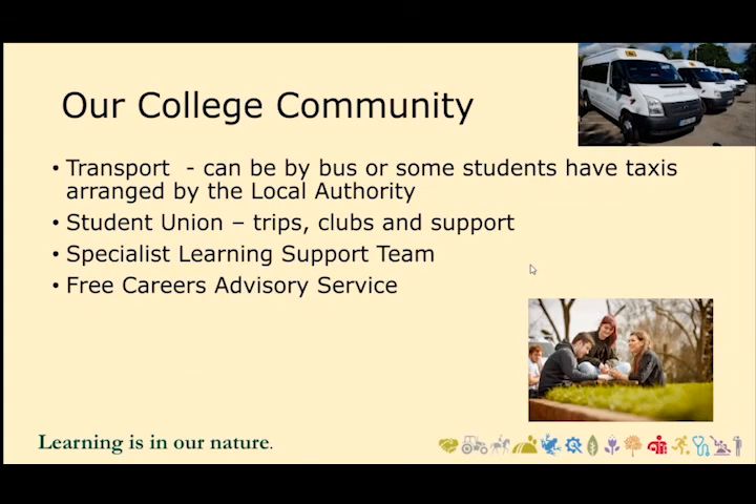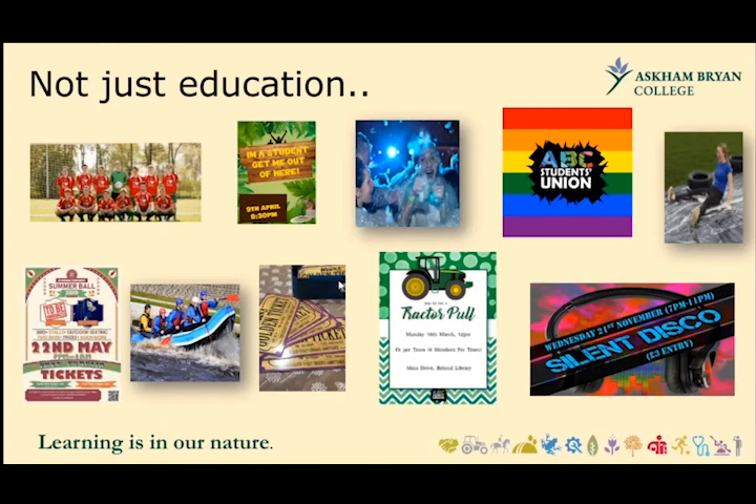Regarding our college community: transport can be by bus, or some students with EHCPs have taxis arranged by the local authority. Transport is reviewed every year, but for this last year it has been free of charge to our students. There is a thriving student union that does trips, clubs and support, a specialist learning support team, and a free careers advisory service. The Newton Rigg campus also has thriving sports clubs, a cadets programme on Wednesday afternoons, and regular quizzes between staff and students through the Newton Rigg Society, as well as a wide range of other activities.